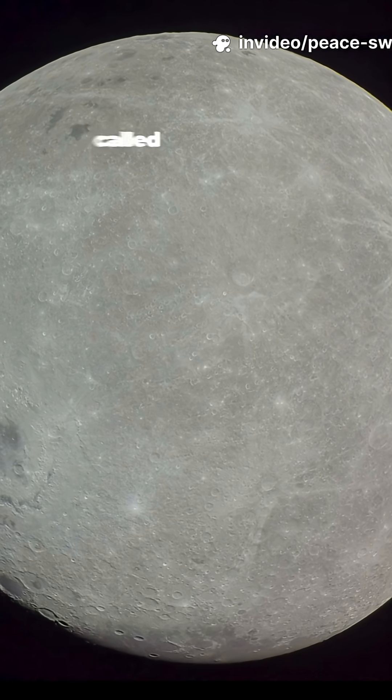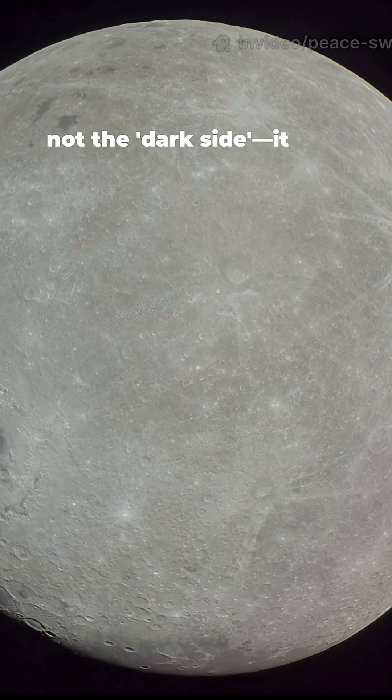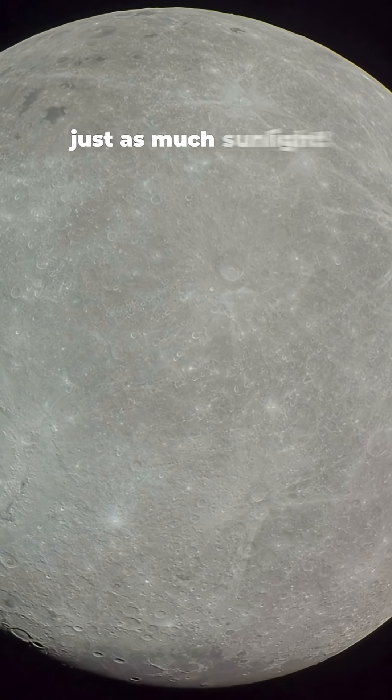The side we can't see is called the far side — not the dark side. It gets just as much sunlight.